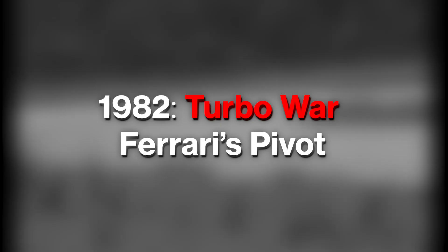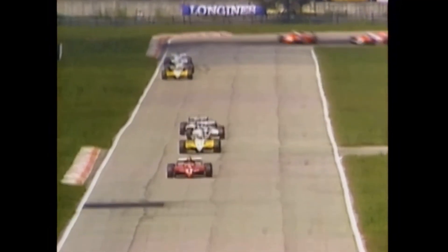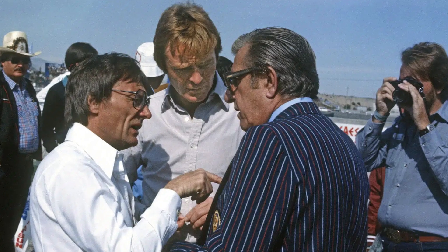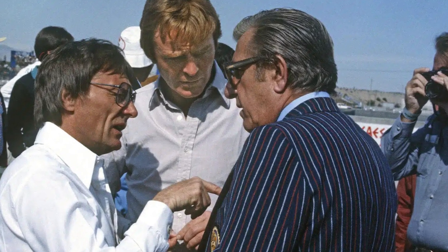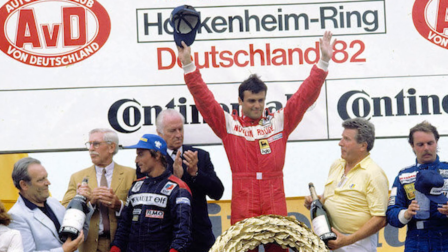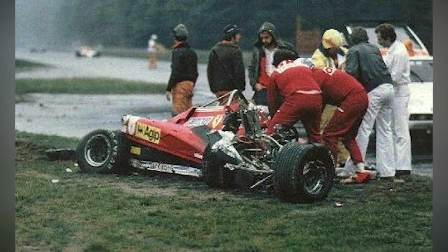1982: Turbo War and Ferrari's Pivot. The stakes in 1982 weren't theoretical. Ferrari's 126C2 combined brutal boost with ground-effect aerodynamics during an era of political knife fights between FISA and FOCA, when creative loopholes decided races as much as lap time. The car would carry Ferrari to the Constructors' Championship, yet the season was scarred by tragedy. That collision of triumph and trauma forced the sport to ask a simple question: how far is too far?